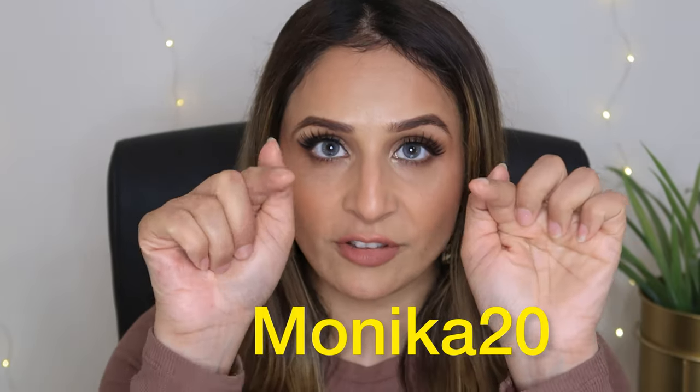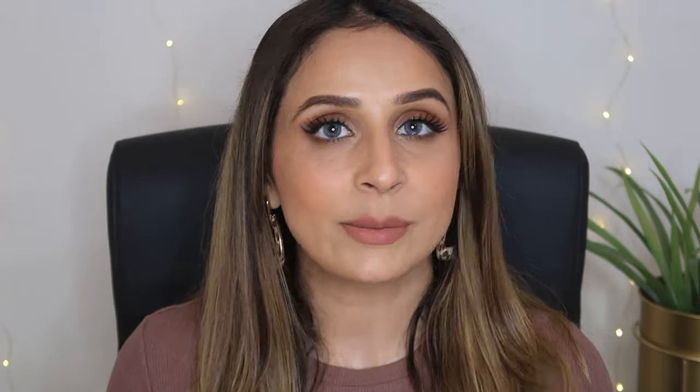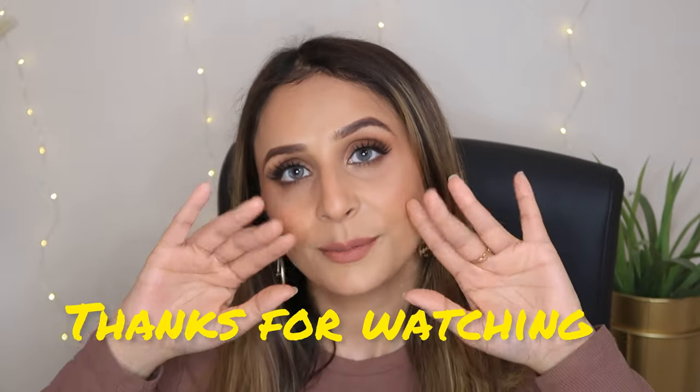That's it for this video guys. I hope this video was useful. Agar aapko video achha laga ho, give this video a big thumbs up. If this video was informative, let me know by commenting down below. If you want to buy any of these lenses, everything will be mentioned in my description box. Use my coupon code MONICA20 — flashing on screen now — to get 20% off. I will see you in the next video. Till then, stay happy, lots of love, take care and bye-bye.